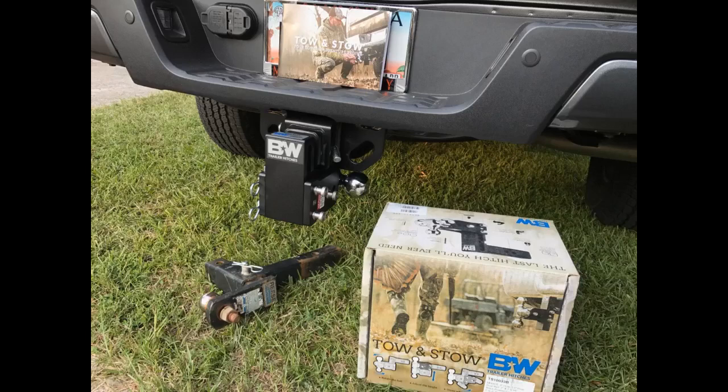Whatever you are towing is your investment — don't get anything less than a top shelf, high quality product. Highly recommend.